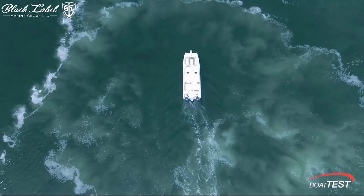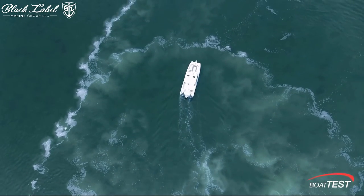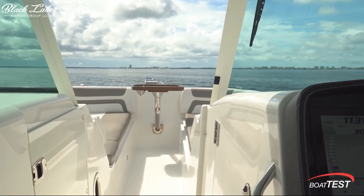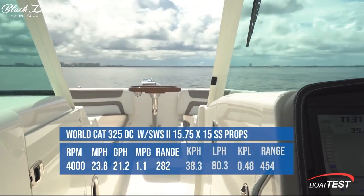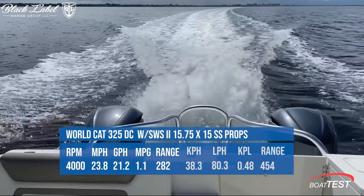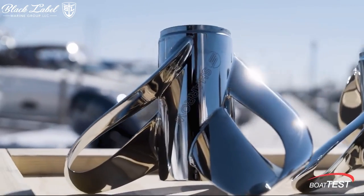Beyond noise reduction, the Charo propeller can contribute to energy efficiency and environmental conservation. Cavitation, a common issue with traditional propellers, is not only noisy but also represents lost energy. In contrast, Charo propellers were found to be up to 30% more efficient than standard blade propellers in testing led by Boat Test. Efficiency isn't just about saving money — it's also about reducing fuel consumption and, consequently, the emission of heat-trapping gases into the atmosphere.